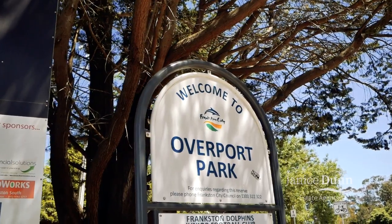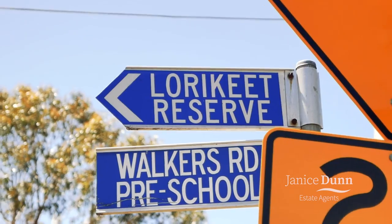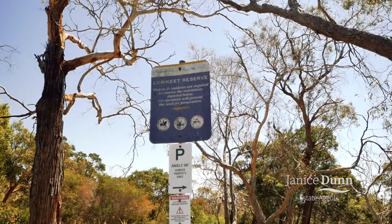The home is also within walking distance to Overpaw Park, as well as Hawkers Road Preschool and Lorrakeet Reserve.